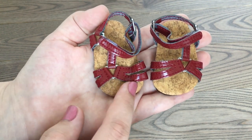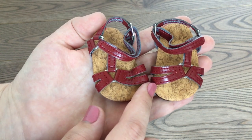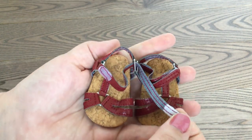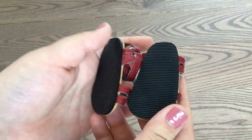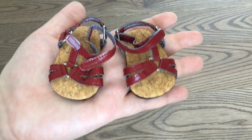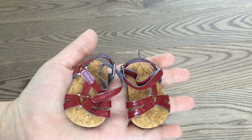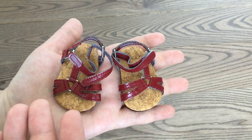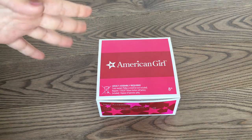The final piece is these super cute shoes with a cork texture at the bottom and really cool strappy details in a maroonish red color with velcro to help you get them on your dolls. Honestly, I'm kind of surprised — but also not really surprised — at how good the quality is, as well as everything else in this set. All of the material is super thick and seems really durable.